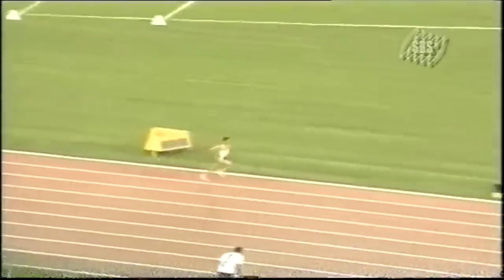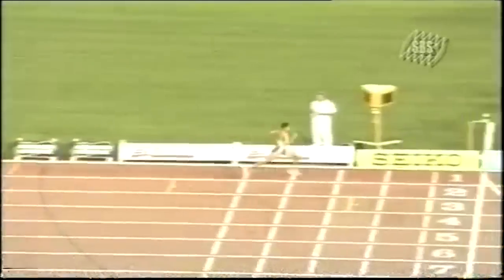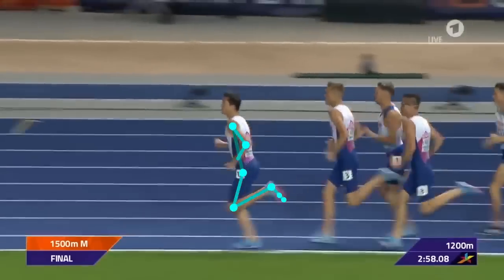This is only about 5 seconds off of the official 1500 meter world record by Hicham Elgrouge, which has not been broken in almost 20 years. Let's take a closer look at Jakob as he runs.